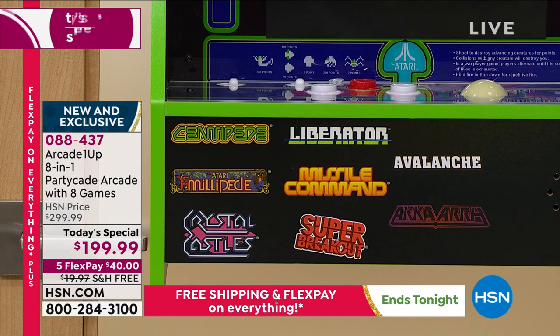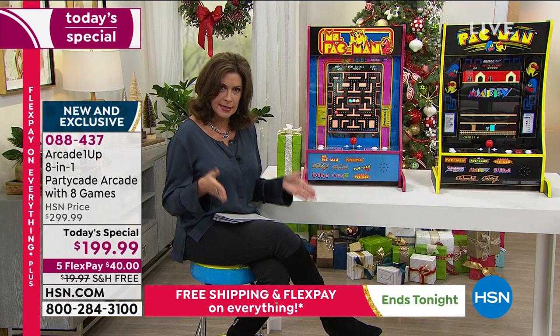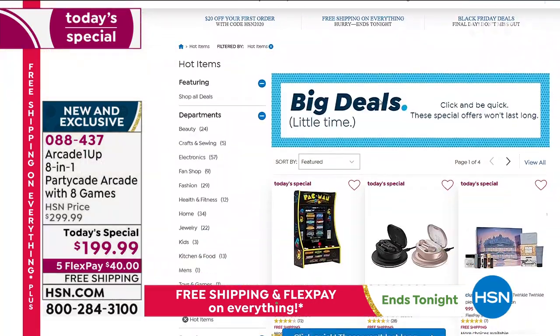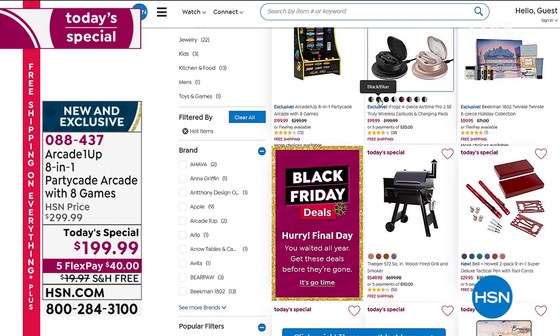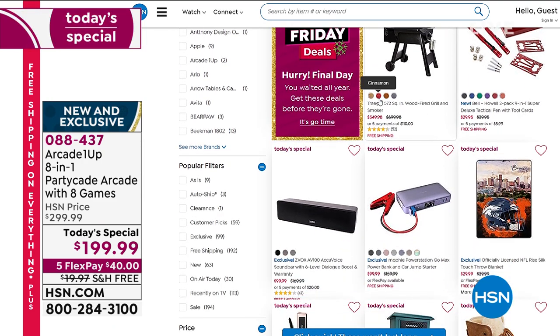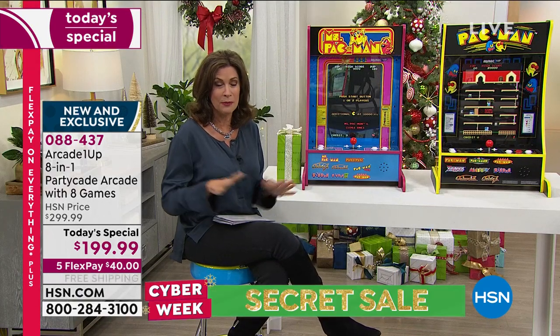$40 on your credit card. We're going to ship this to you free. All of our Today's Specials we've been featuring all week end at midnight tonight. Cinderella is about to strike the midnight clock, and all of that will magically disappear. This price goes up $100 at midnight, and the free shipping and handling goes away as well.